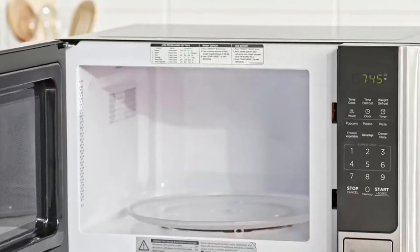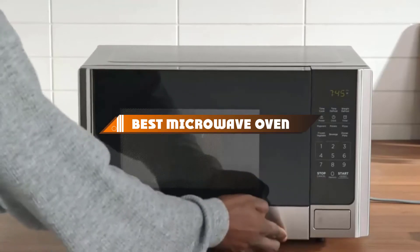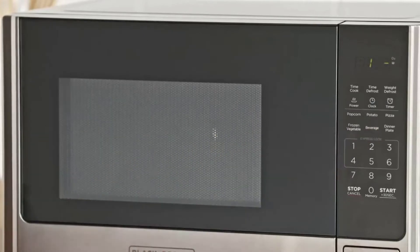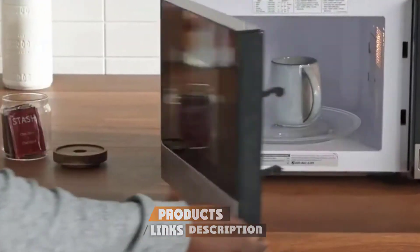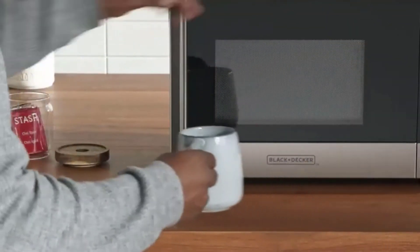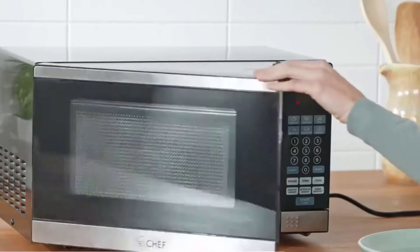Hello guys, in today's video we're going to present you the top 10 best microwave ovens available on the market. We made this list based on our personal preferences, ordered based on features, prices, quality, durability, and reputation of the manufacturers. Check out the description to find out their prices and more information — we've included the links below. If you are new to our channel, please subscribe and hit the bell icon for daily video notifications. So without further ado, let's get started.